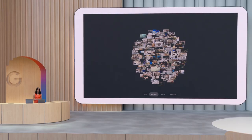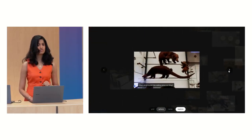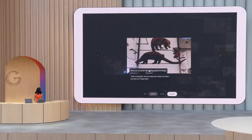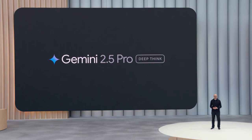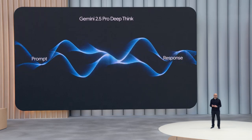Whoa — I was able to create this just based on a sketch, but what if it talked? That's where Gemini's native audio comes in. Today we're making 2.5 Pro even better by introducing a new mode we're calling DeepThink. DeepThink uses our latest cutting-edge research in thinking and reasoning, including parallel techniques.